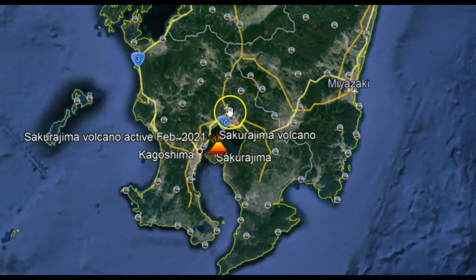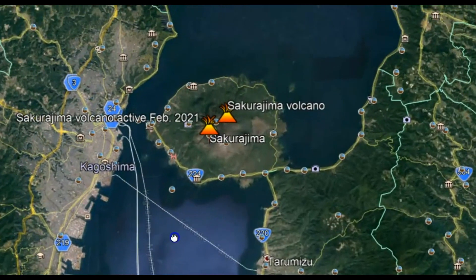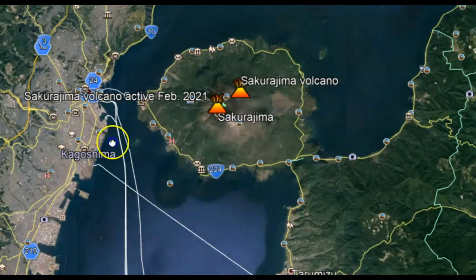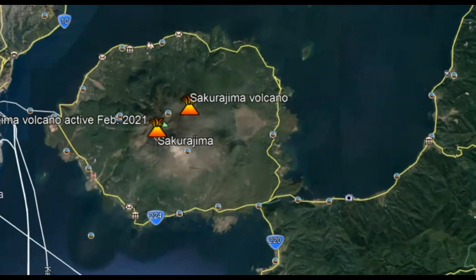Initially when the volcano erupted there were warnings of pyroclastic flows, but it was dark so they really didn't know. They were assuming about one mile, but it turned out it was mostly smoke and ash.